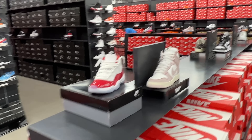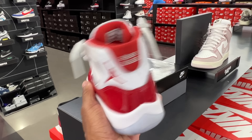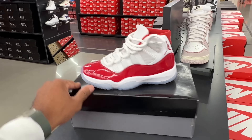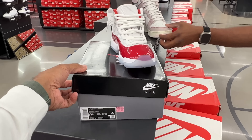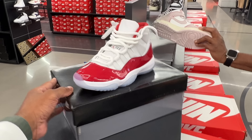Look what I found in the building — Air Jordan 11 Cherries. By the way, I found my pair literally the other day. This is a size 3.5 for $229 if you care for them. Cherries in the building.